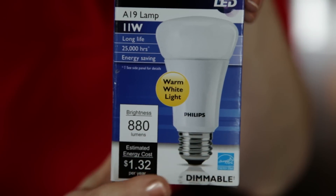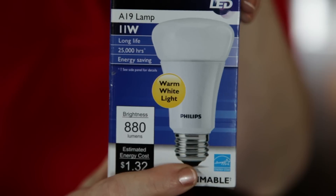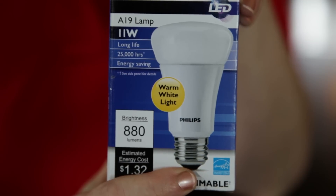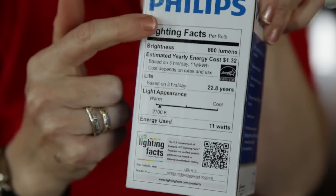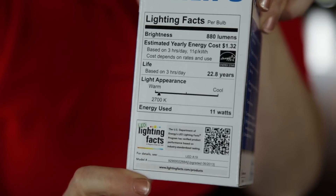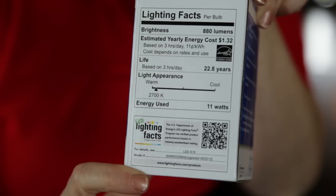You'll want to look for the ENERGY STAR logo on the package. Only bulbs that meet or exceed government energy efficiency and performance standards carry the ENERGY STAR logo. Review the lighting facts label — it acts like an ingredients label and shows brightness, energy use, estimated energy costs, expected life, and light color.